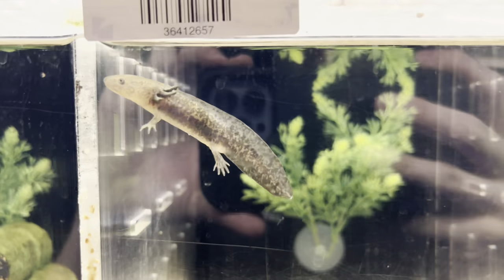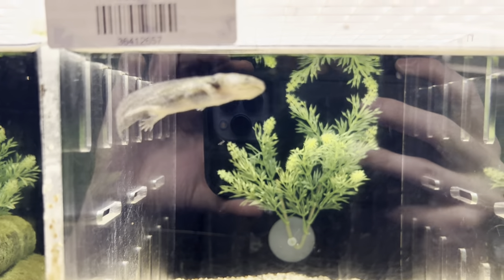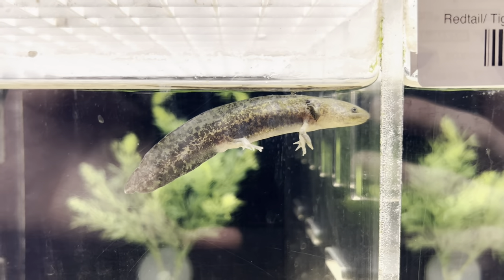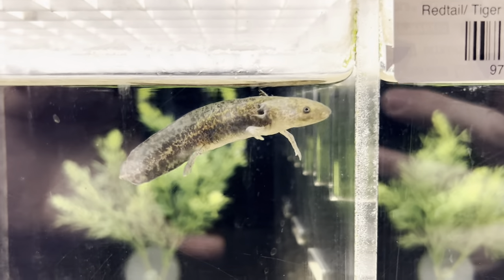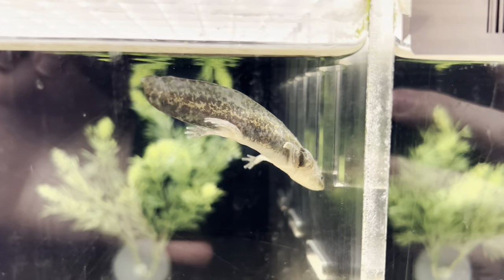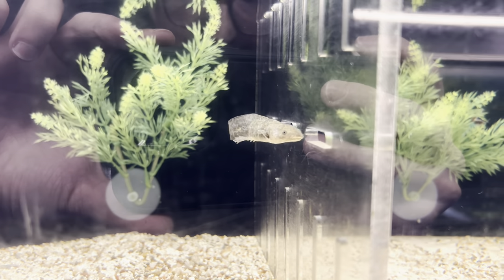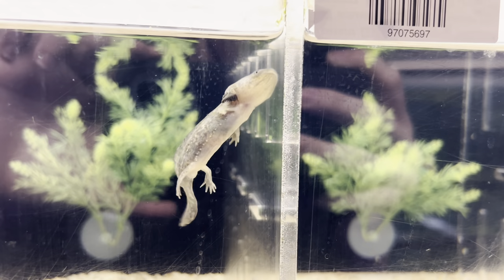Axolotls need about 20 gallons per axolotl. They are fine living alone, and some people do keep them in groups. However, if you don't have enough space, they can become nippy with each other — biting off limbs and gills, and creating open sores. It's recommended that if you want to keep a group, you have a large enough enclosure. Otherwise, just one axolotl will be totally fine on its own.